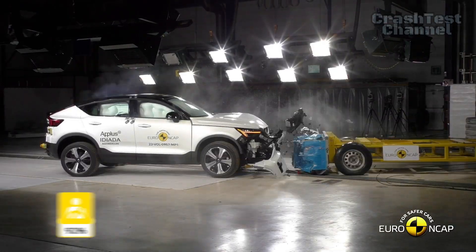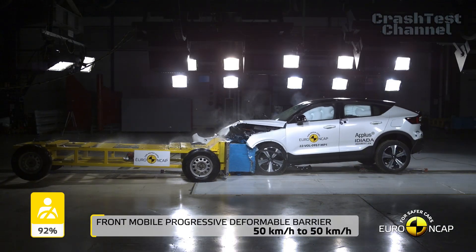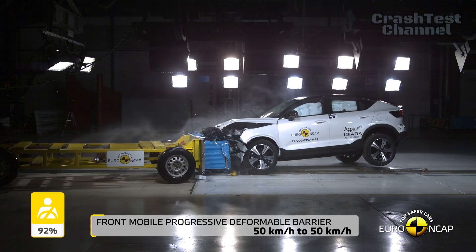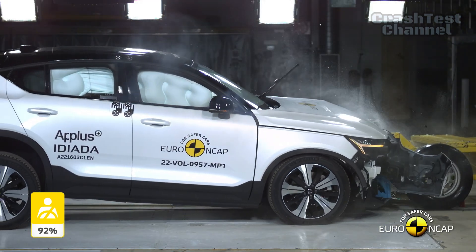The Volvo EC40 excelled here, scoring maximum points with good protection across the board. It was noted as an aggressive impact partner in collisions, which could cause more damage to other vehicles.